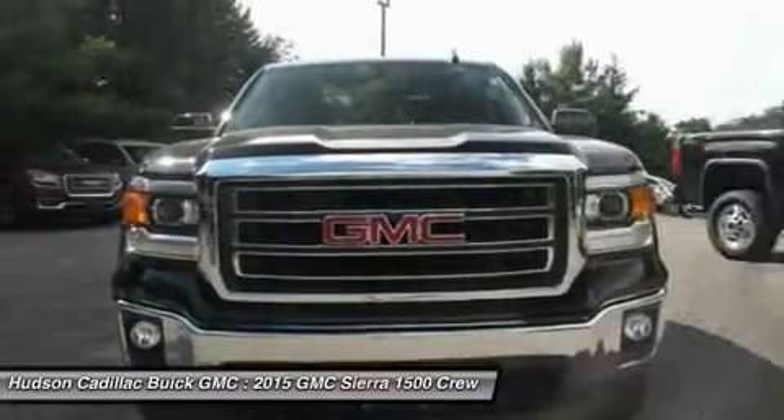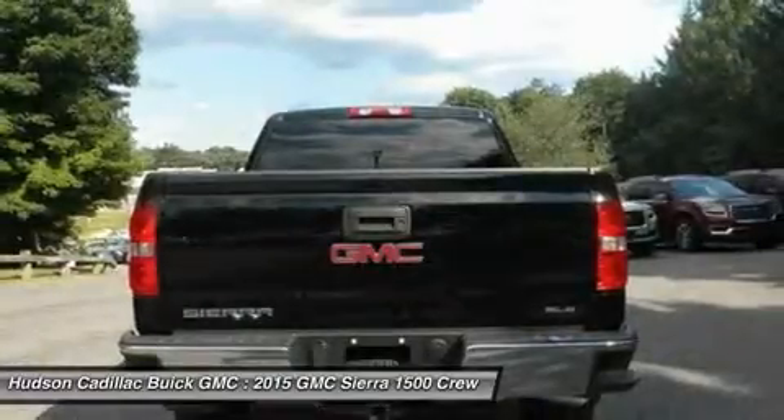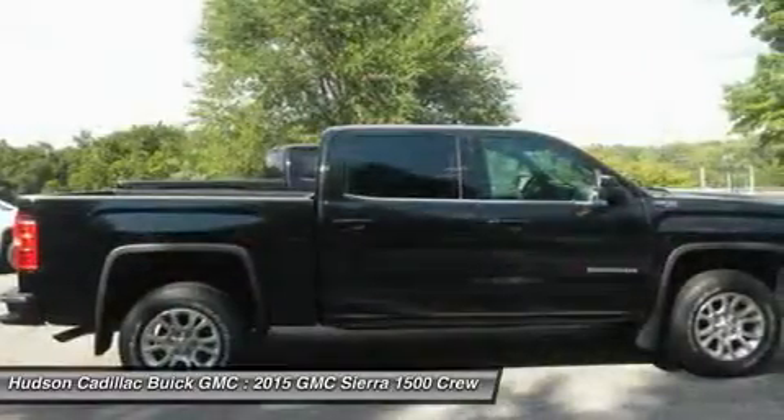Keyless entry, backup camera, anti-lock braking system, leather wrapped steering wheel, Bluetooth, power steering, adjustable steering wheel. This beauty will make even your house keys jealous. Drive it today.